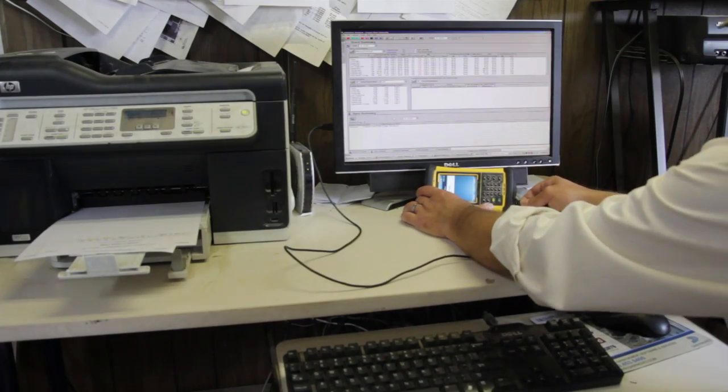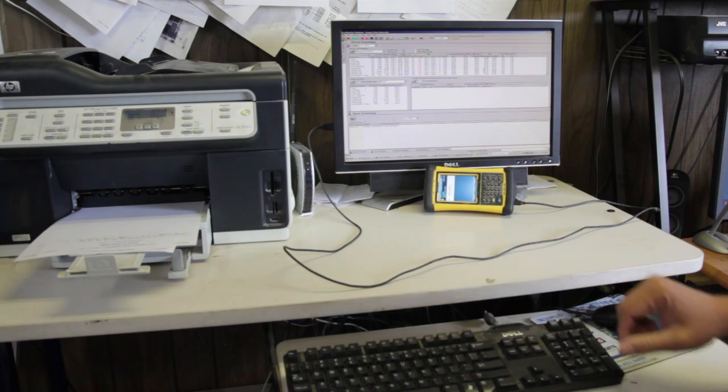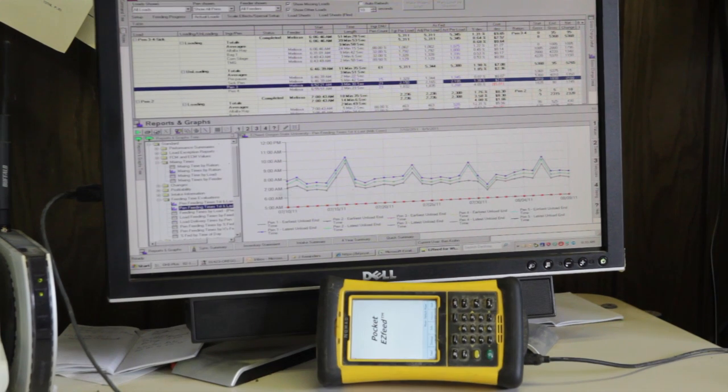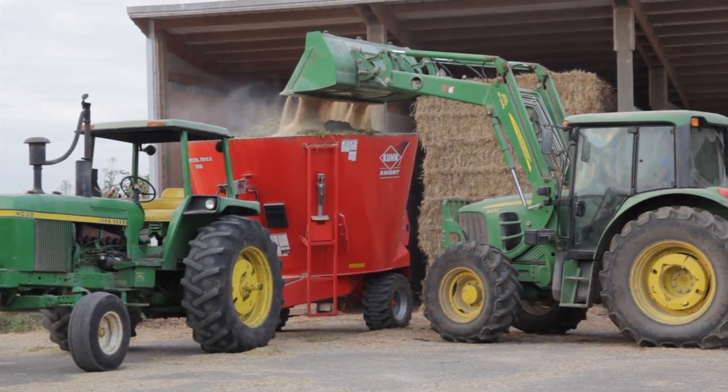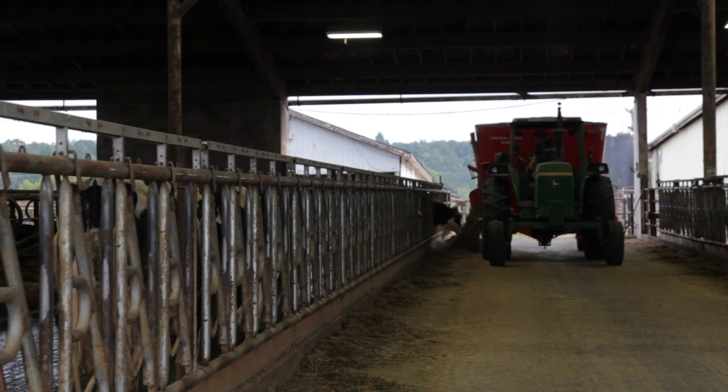From the desktop we can use different graphs and the software manipulates the data to do whatever we want — to see different patterns or trends of the amount of feed that we fed each day, as well as the difference between what the actual formula or ration is compared to what was actually put in the feed wagon.